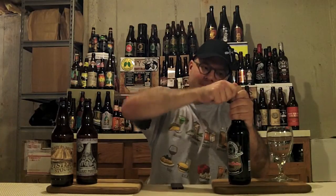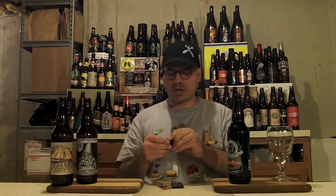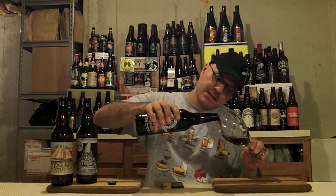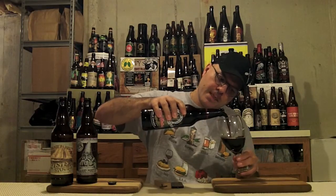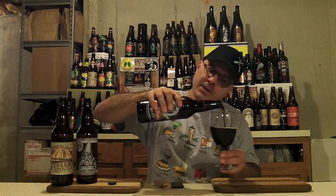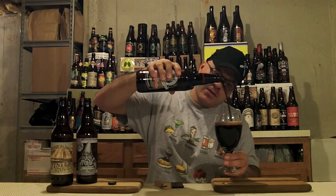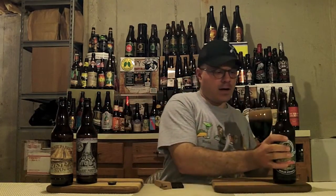So I'm going to stop flapping my gums, pop the top on this, get it in the glass, and tell you what's up with the Belching Beaver peanut butter milk stout. Let's see what we got going on. Boom! Nice big hiss off the top. Unremarkable crown we won't collect. Plenty of smoke coming off this bad boy still. Let's get it in the glass.